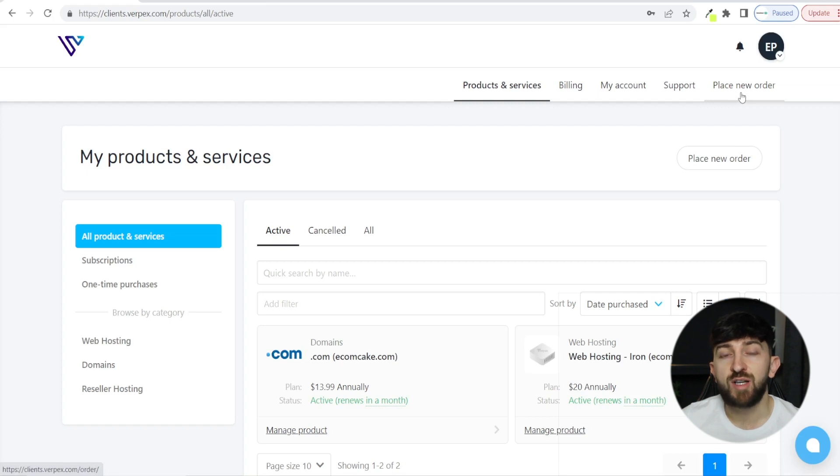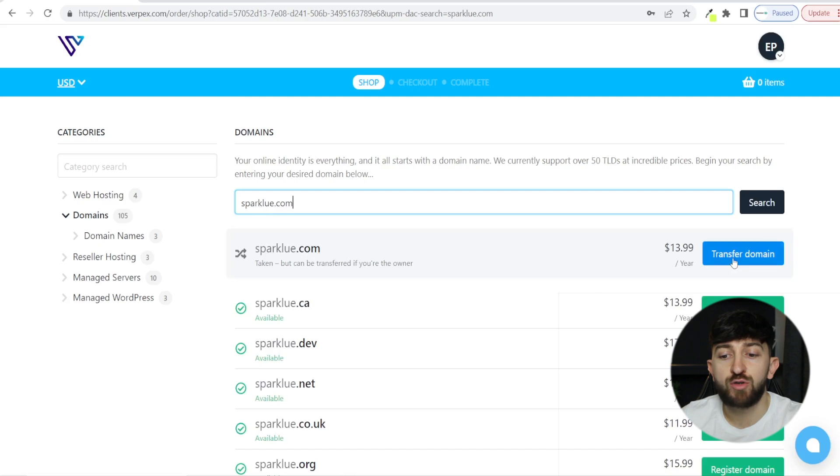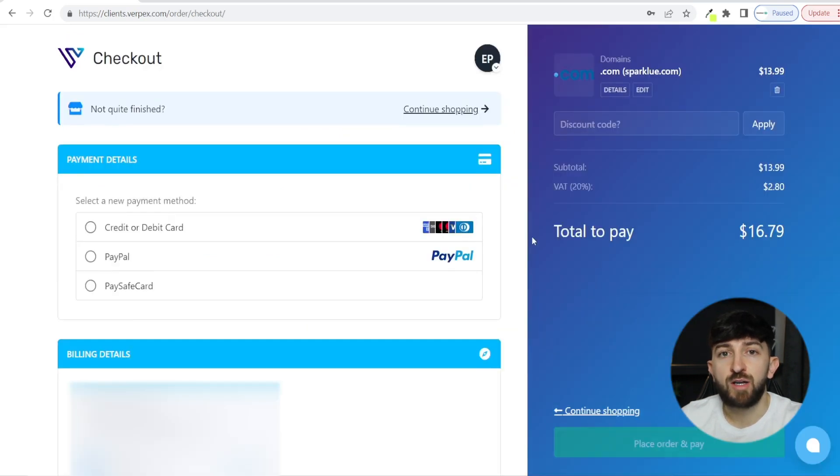If you are using another hosting provider as your new hosting provider, look for somewhere on your hosting dashboard that says Transfer Domain, or Get a New Domain, or something like that. If you can't find it, you can always contact customer service and ask them how to transfer your domain from your old hosting provider. From here, click on Place a New Order, then click on Domains. Search for the domain name you want to transfer, and you will see it come up — click on Transfer Domain. Choose the billing period, scroll down, click on Add to Basket, and then finalize the payment to transfer the domain name to your new hosting provider.